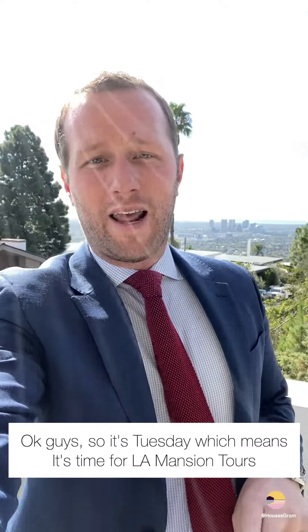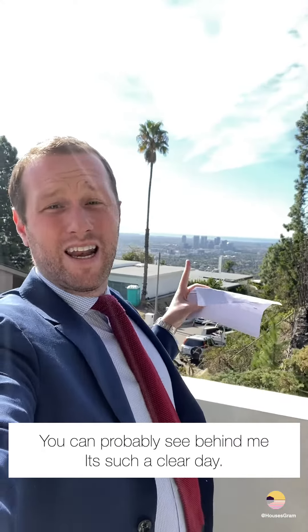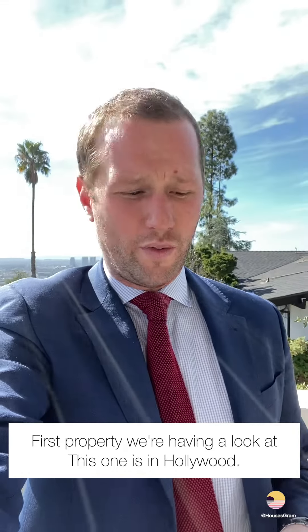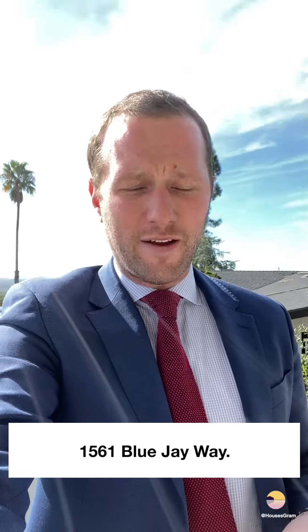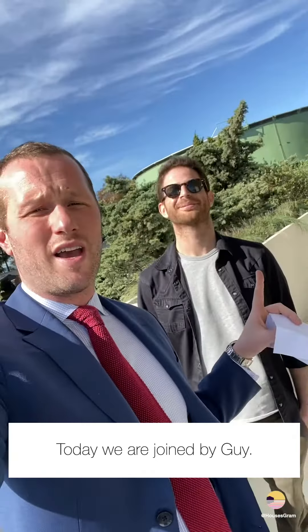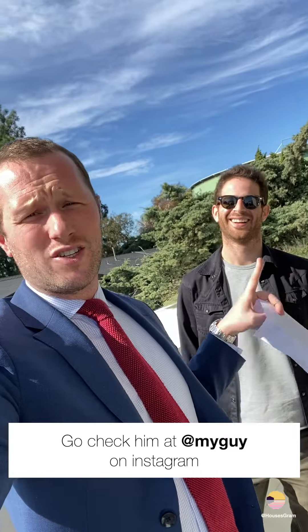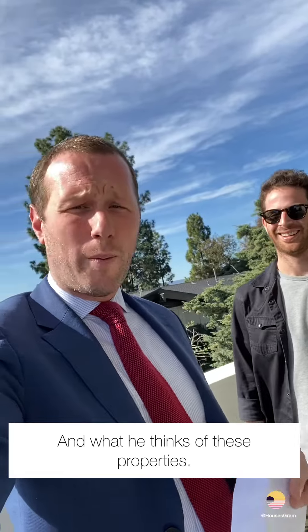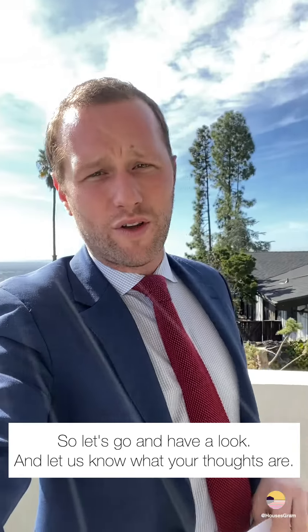Okay guys, so it's Tuesday which means it's time for LA mansion tours. You can probably see behind me it's a clear day, so we're going to be able to see some of the views. First property we're having a look at is in Hollywood — 1561 Blue Jay Way, five bed, eight bath, unknown square footage, listed at $18,895,000. Today we're joined by Guy — go check him out on Instagram. We're going to get his thoughts as a Londoner in LA on these properties. Let's go have a look!